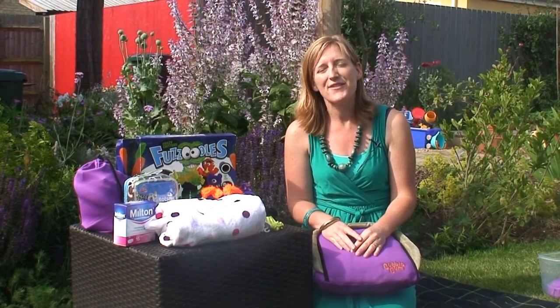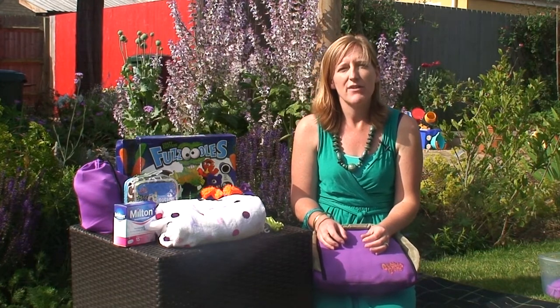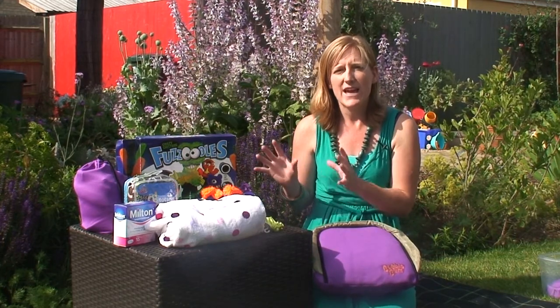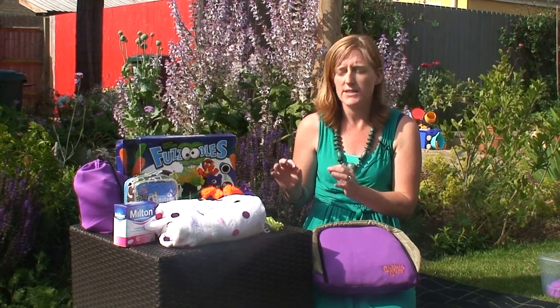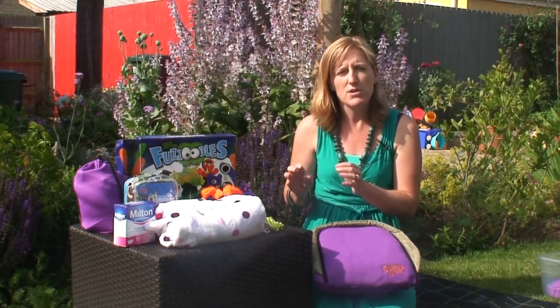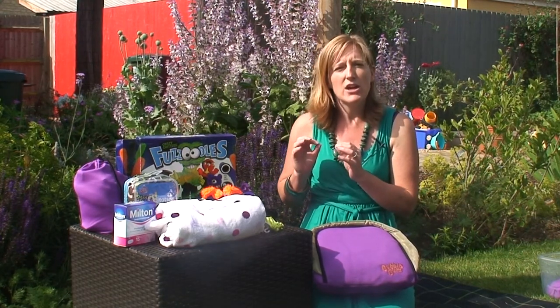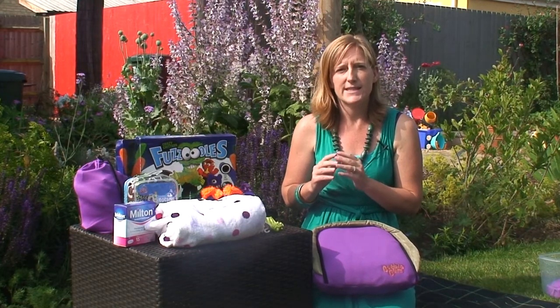Hi, my name is Wendy Shand and I'm the founder of TOTS2Travel and a family travel expert. Over the last few months we've been looking for the very best family travel products on the market. We've tested over 25 products which were shortlisted from many hundreds of products. What we have today are the very best products that we think are on the market, and each of these products has been put through its paces by our judging panel — products that really, in our opinion, have earned their right to be in your suitcases this summer.